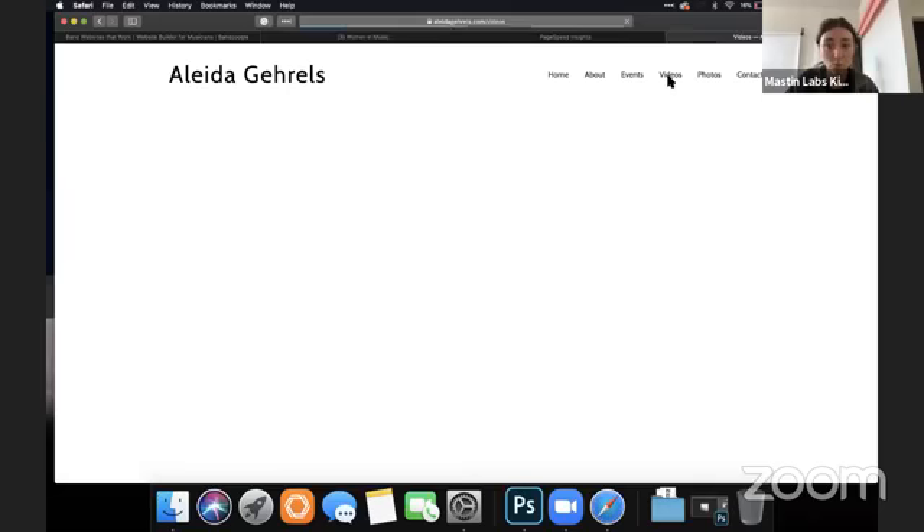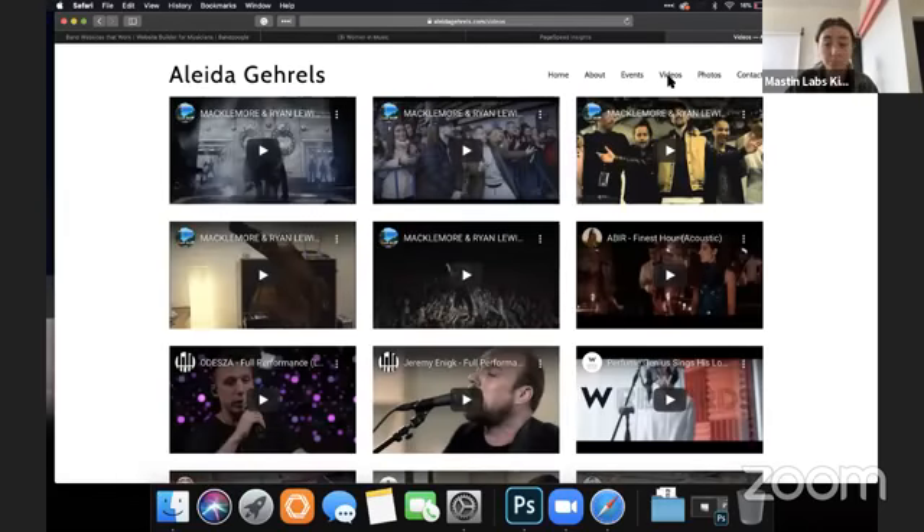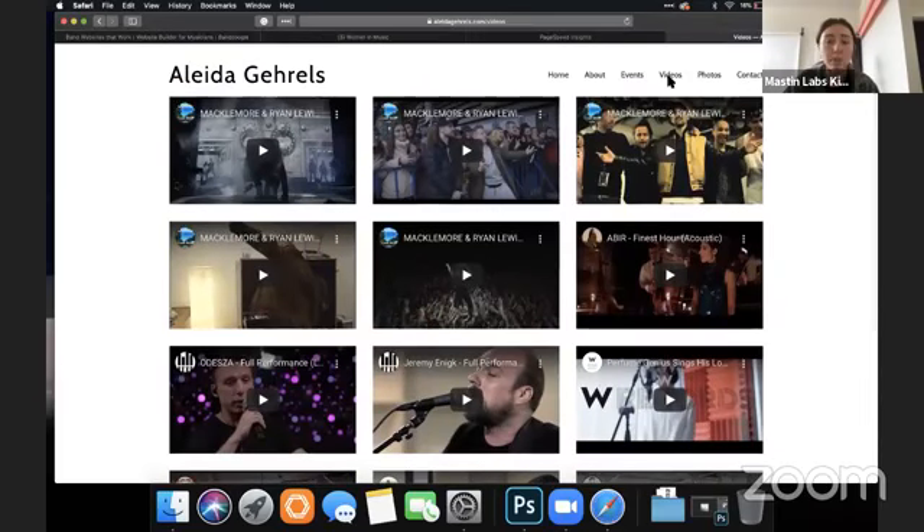Going to videos — that is a lot of videos and very cool. I would at least do one featured image on the video you want people to watch first, make that big, and then do the grid underneath. You want to tell a story and tell them what you want them to do — big featured video, then this grid underneath. This is amazing, very impressive.